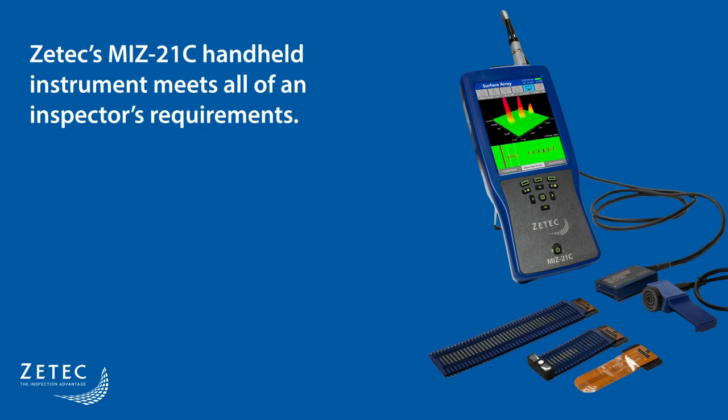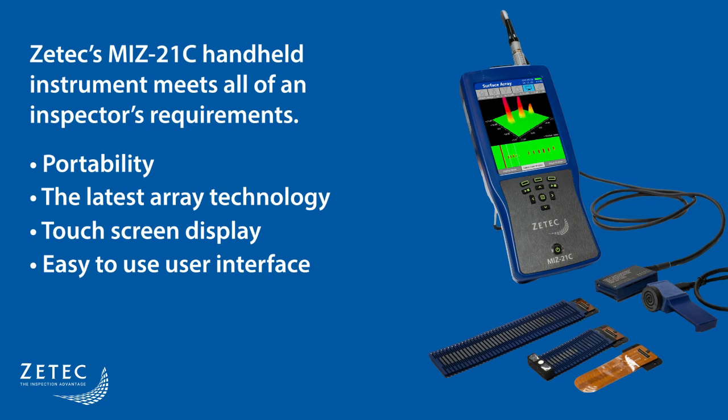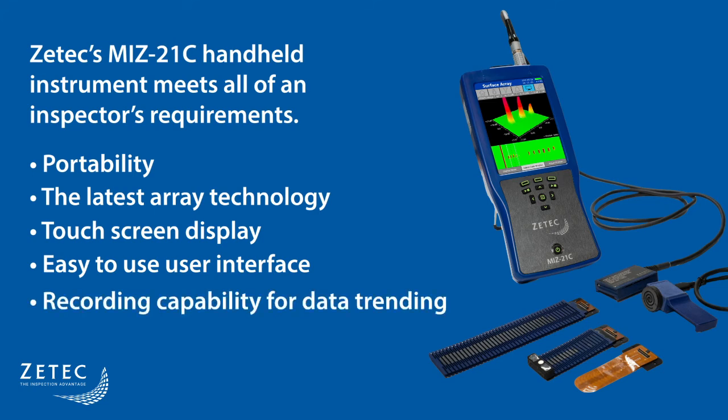ZTECH's MIS-21C handheld instrument meets all of an inspector's requirements: portability, the latest array technology, touch screen display, easy-to-use user interface, and recording capability for data trending.